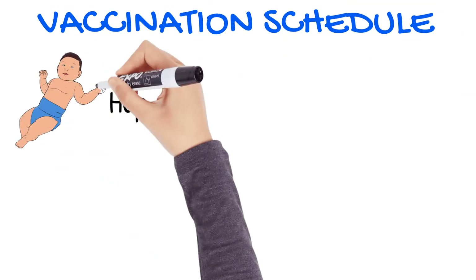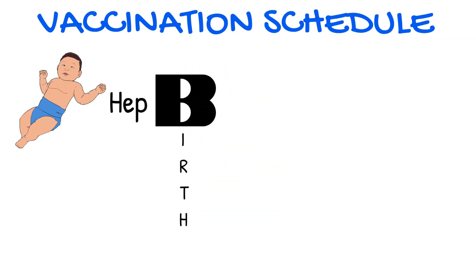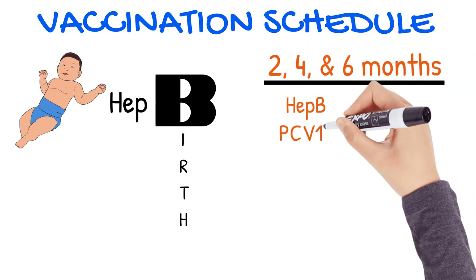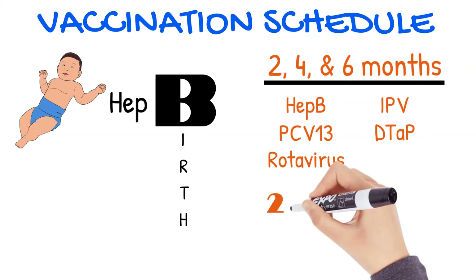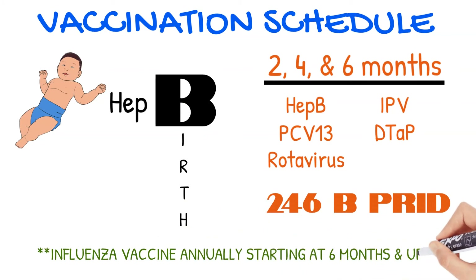At birth, babies are given the Hep B vaccine. An easy way to remember that is B for birth. At months two, four, and six, Hep B, PCV13, rotavirus, IPV, and DTaP are administered. A way to remember this is 246B-Pred. Influenza vaccine is recommended annually beginning at six months of age as well.